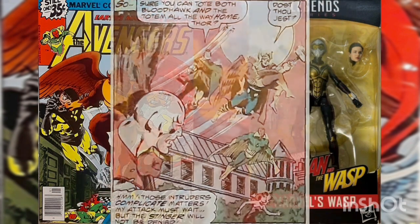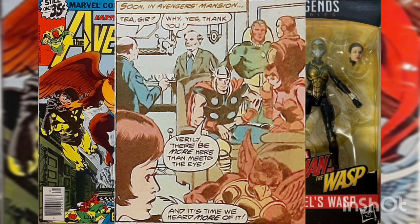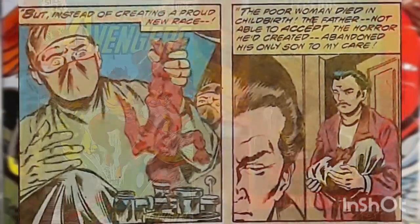Iron Man asks for museum permission to take the totem, and then the whole team returns to the mansion along with Bloodhawk and Teacher. At Avengers Mansion, the team is joined by Beast and Wonder Man, who were on monitor duty at the time. The Teacher relates the sad history of his people.